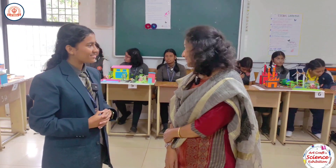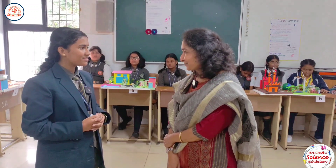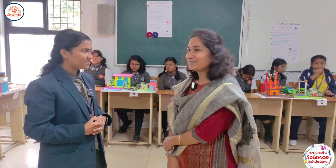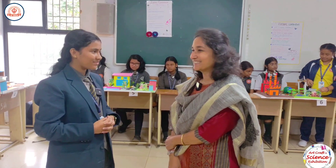Did the students perform according to expectations this year? Yes, they have done exceptionally well, more than our expectations actually. This is the most awaited event in the calendar for students to showcase their scientific knowledge and progress, and they got the chance to display their creativity and artworks in this way.